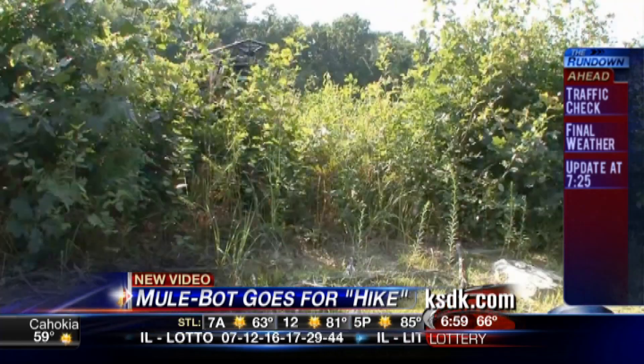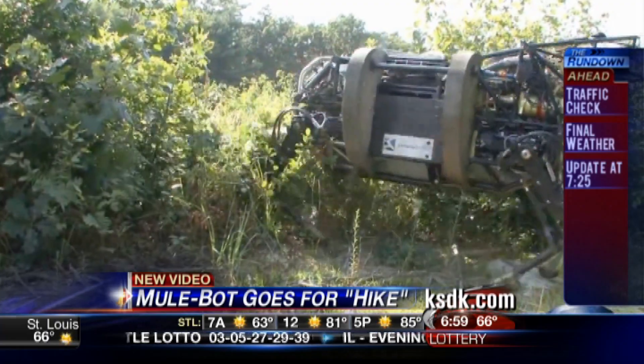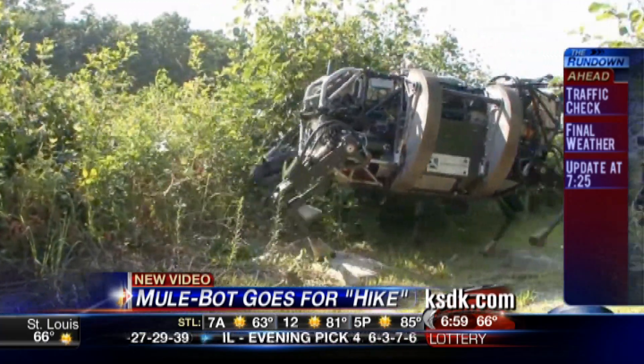I don't know how you could spy on anybody — it's rather loud and large. I don't see that sneaking up on someone in the woods. I wouldn't want to crawl out of a tent and run into that, though. It would scare the bejeebies out of me.